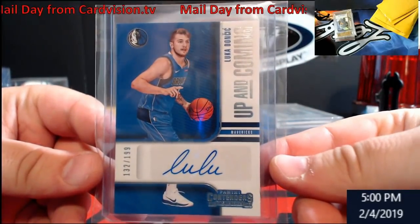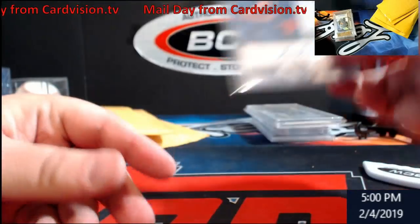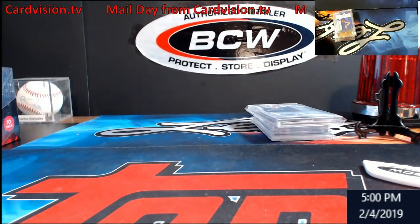Luka Contenders up-and-coming out of 199 Rookie Auto. So those are the four packages that came in today.